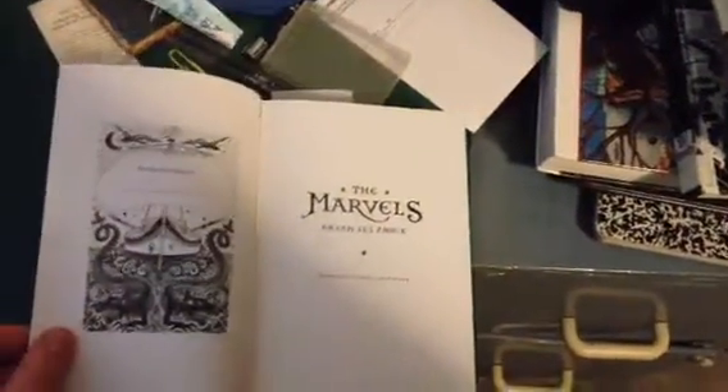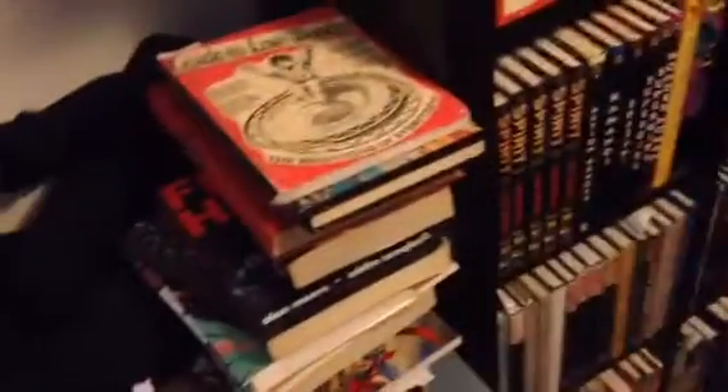The Marvels by Brian Selznick. These are really cool books where half of them are illustrations with no text, and the other half is text with no illustrations. I really enjoyed it at the beginning and then kind of petered out toward the middle.